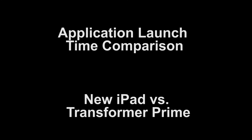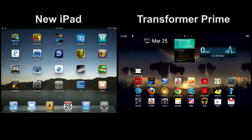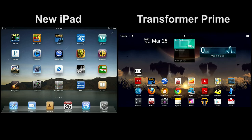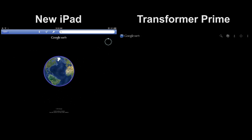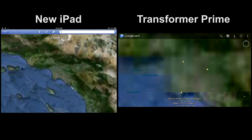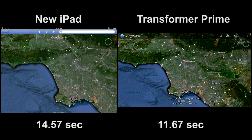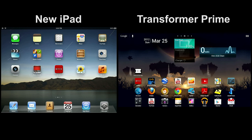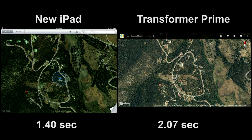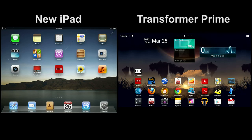Now let's look at application launching. First, launching Kindle, then Google Earth, then Google Maps. Here I try to get a GPS location on the Transformer Prime and it just tells me that it's waiting — and it'll wait forever, because it'll never get a GPS location.